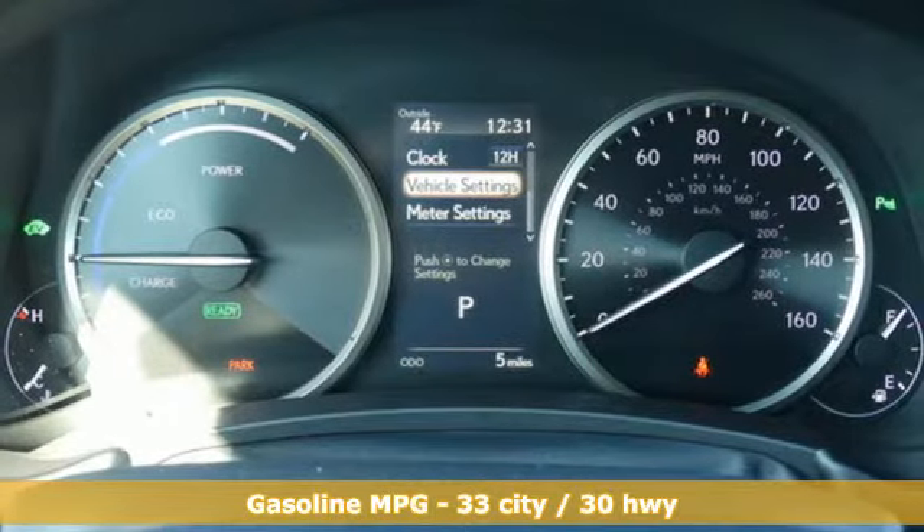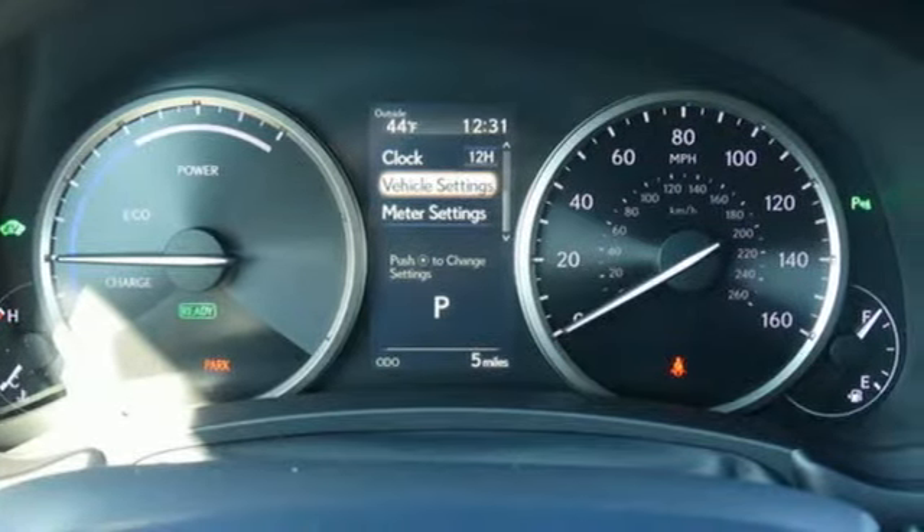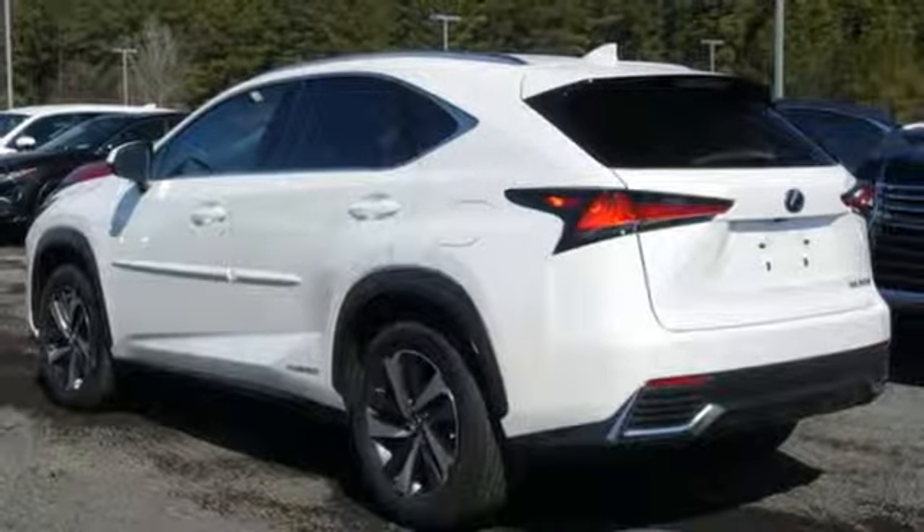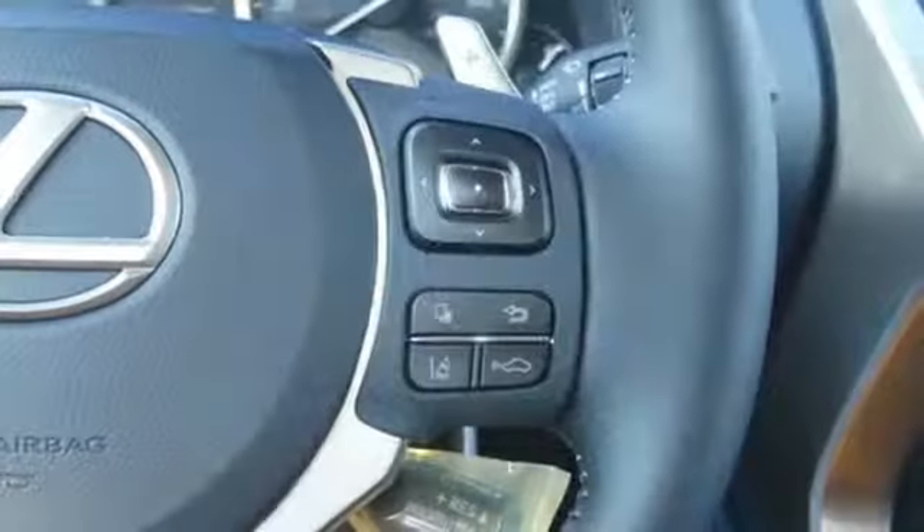Inline 4-cylinder engine. Electronic shift on the fly. Integrated navigation system with voice activation. Power heated mirrors. Dual zone climate control. Automated parking sensors. Streaming audio.